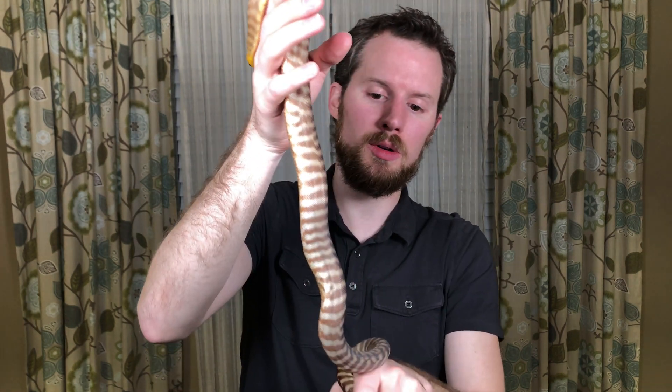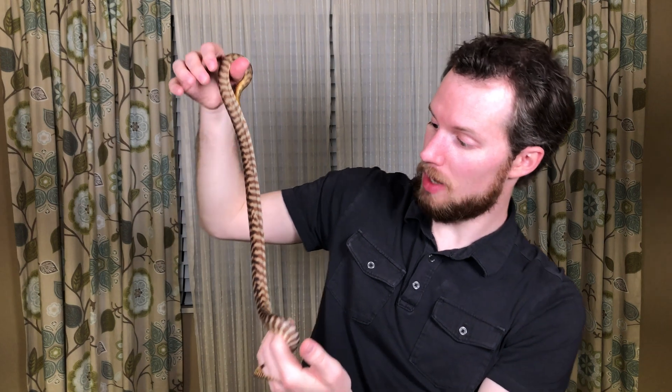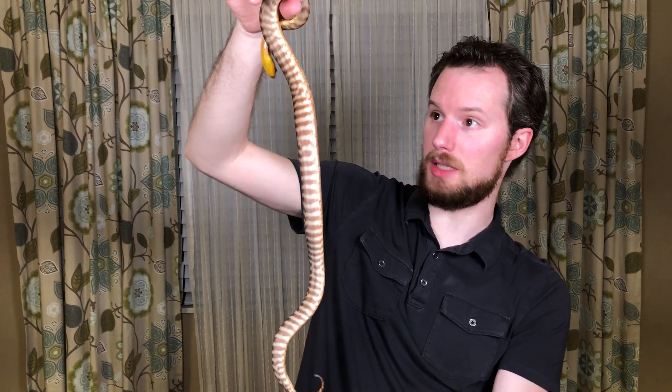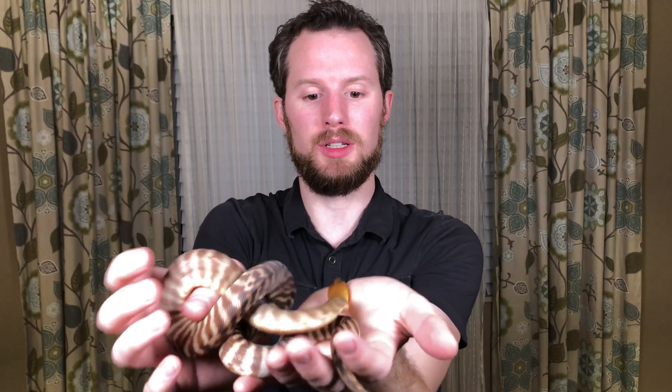Sheila, the Australian Woma Python. When she gets to be older, she could be up to six feet long. I'm not sure exactly how long she'll get to be. I got her when she was probably 12 inches long, and now she's got to be at least twice that. Sheila is a blast — I really like Sheila. She is super fun to have in my collection. Very friendly. Say bye, Sheila. Bye.